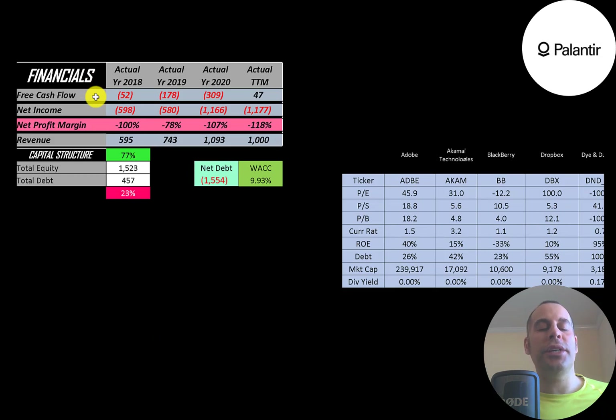The way you value a company is you estimate the free cash flows into the future and then discount those numbers back to today's value. Free cash flow is cash flow from operations minus capital expenditures.